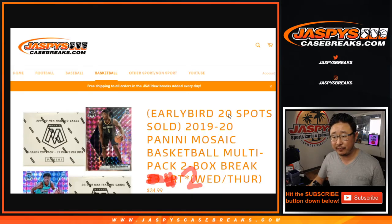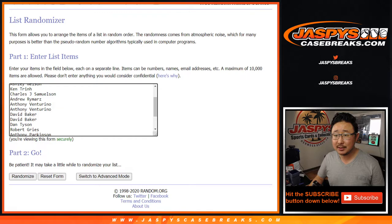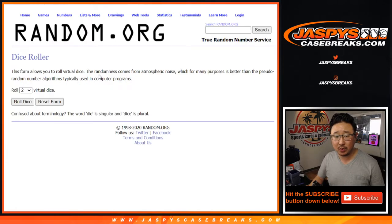There's also an early bird special. If you're one of the first 20 people who bought spots, you got a chance at winning an extra spot. It's not too bad. That's a separate dice roll — let's roll it, let's randomize it.